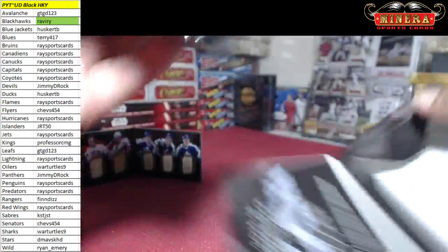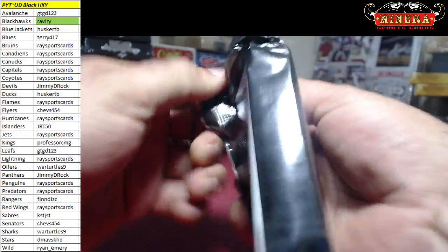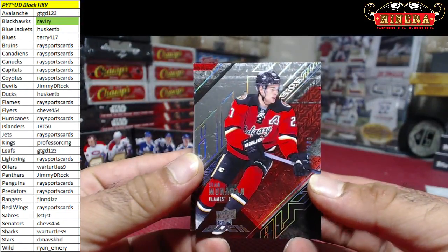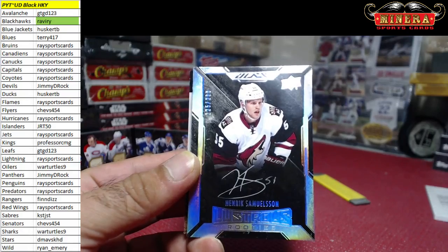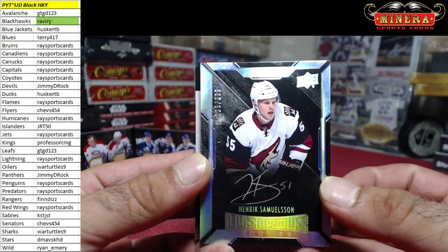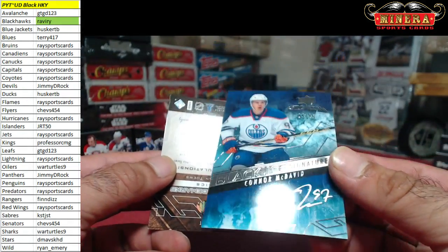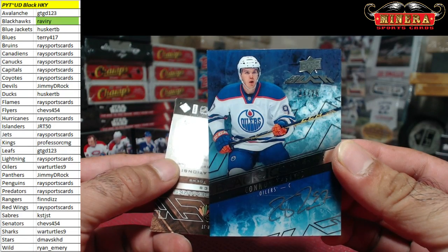And the last box of this break. Sean Monahan for the Flames 304 of 349. Henrik Samuelsson for the Coyotes 125 of 299 — Race Sports Cards. 24 of 25, Black Ice Signatures — Connor McDavid!